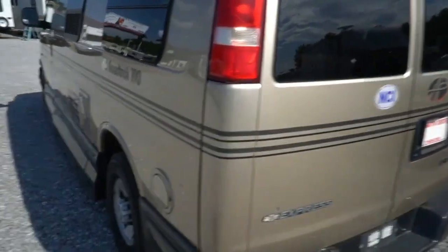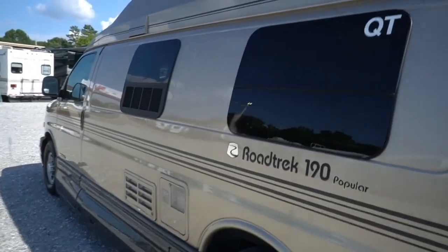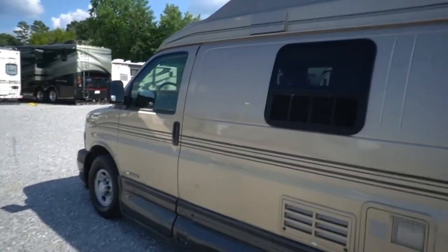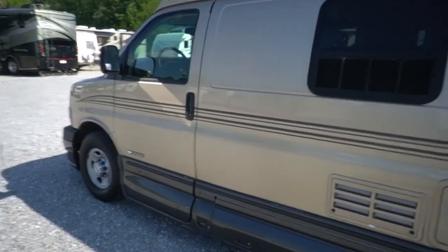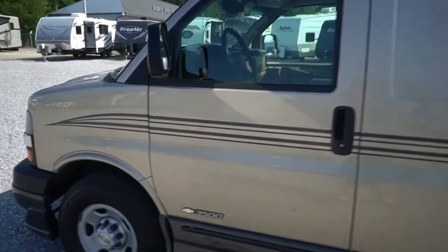2.8 Onan generator, only 340 hours on it, running right now, everything inside works as far as I can tell. It's just got — and I know this may sound like a lot, but it's not in the Class B camper van world — 92,088 miles.